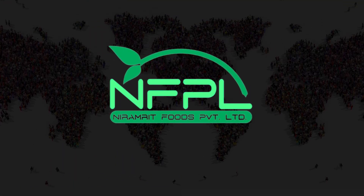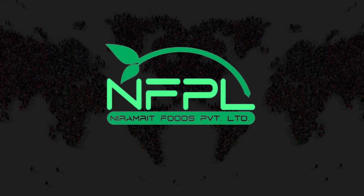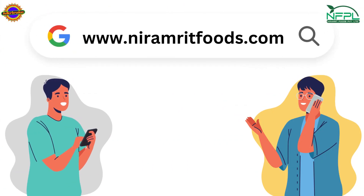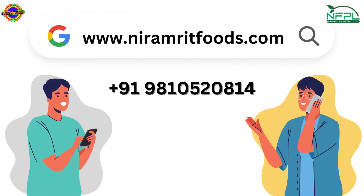Niramrit Foods Private Limited was launched by a team of committed individuals with a vision that it's better to spend on health rather than on diseases. If you want to buy any Sea Buckthorn products, contact Naveen Purohit and visit our website niramritfoods.com.